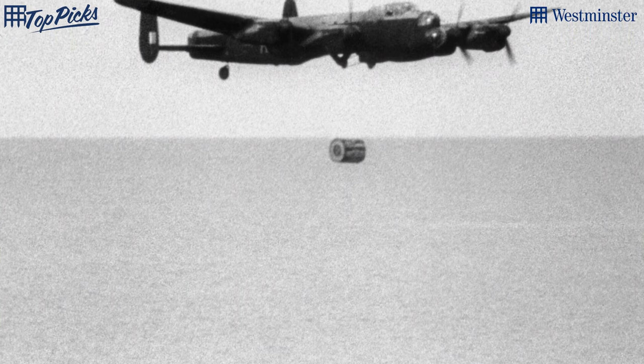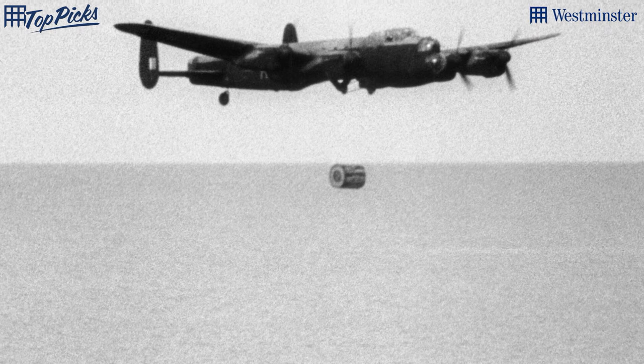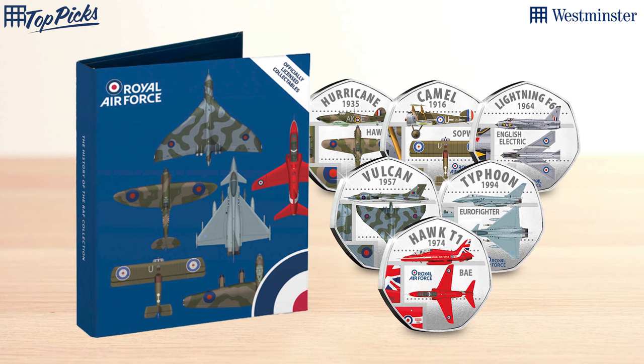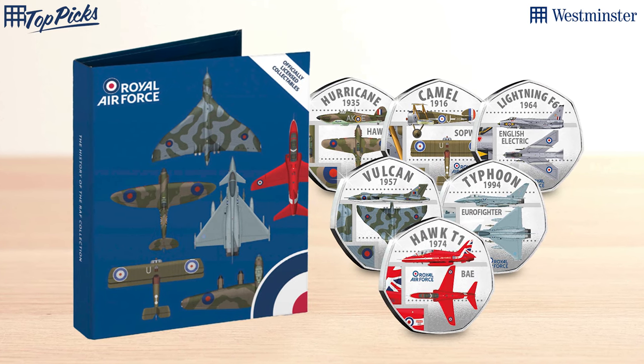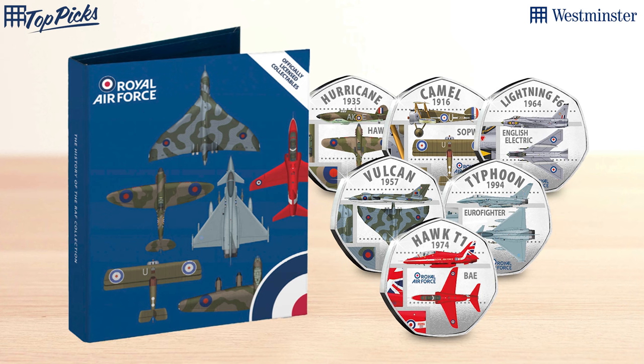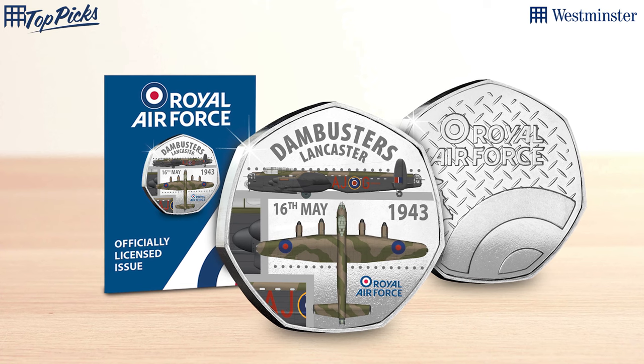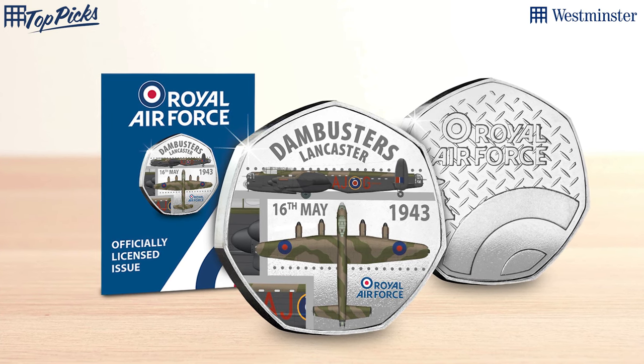80 years since that famous Dam Busters raid, since the bouncing bomb to take out those dams. If you've seen the film — it's in black and white, a great old military film — it's definitely worth watching. 80 years ago this happened; it was a great moment for the allies in the war and for the RAF in particular. In keeping with the anniversary, what we've seen recently is a new collection honoring the RAF called the History of the RAF, and you can actually get in on this early with a free commemorative — it's the Dam Busters commemorative.